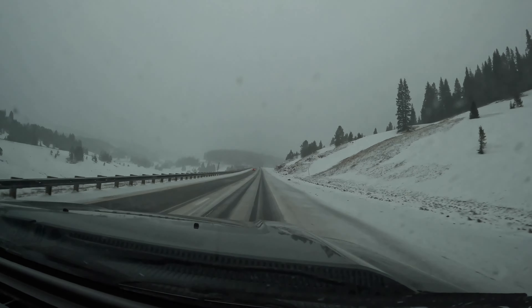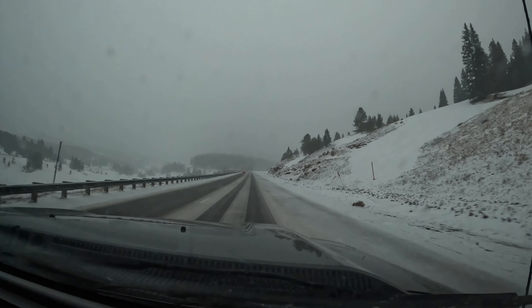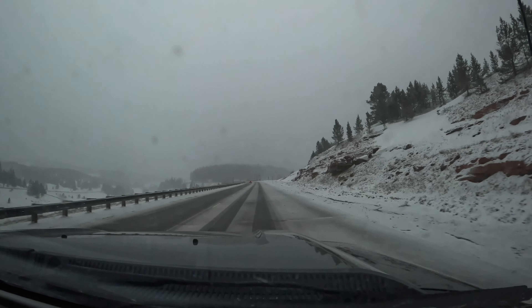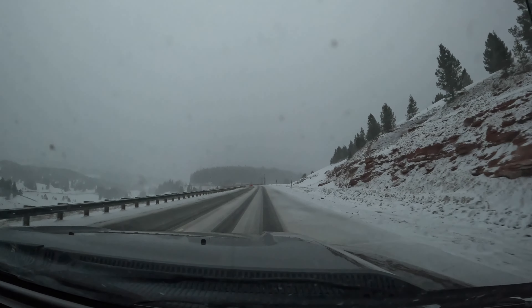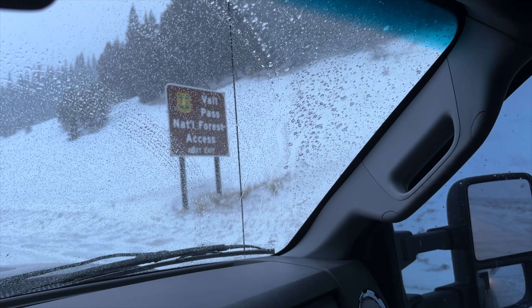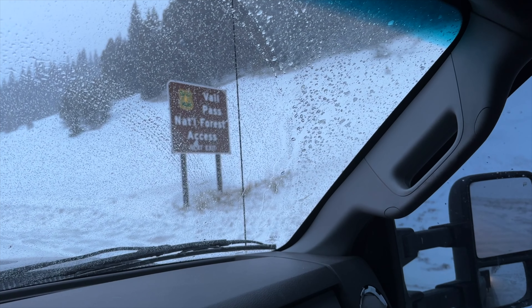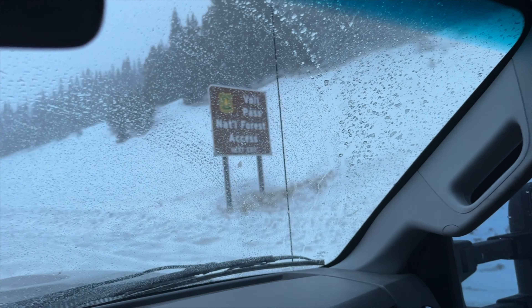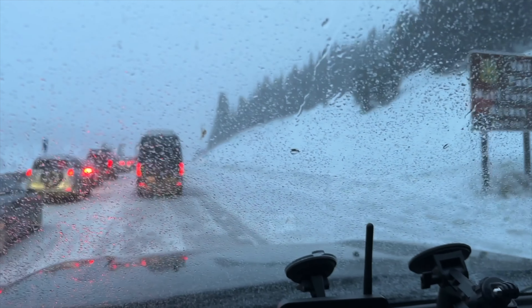We're about to go through Bale Pass in Colorado, but I just wanted to share what this looks like when you travel mid-April. It doesn't look like this all the time — it could be beautiful or it could be snowy. Oddly enough we've been through way worse on Bale Pass. It's supposed to be spring and we're at a dead stop.